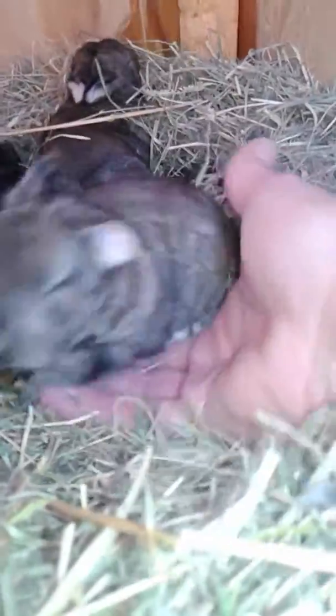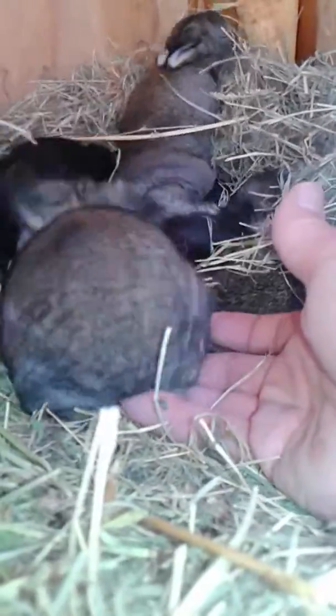Oh, my gosh. Look at these guys. This is what we have. I can't believe it - two weeks. Look at these little faces. Look at that. Hi. Your eyeballs are almost open. Hi, everybody. Oh, my gosh. You do look like a little chinchilla.